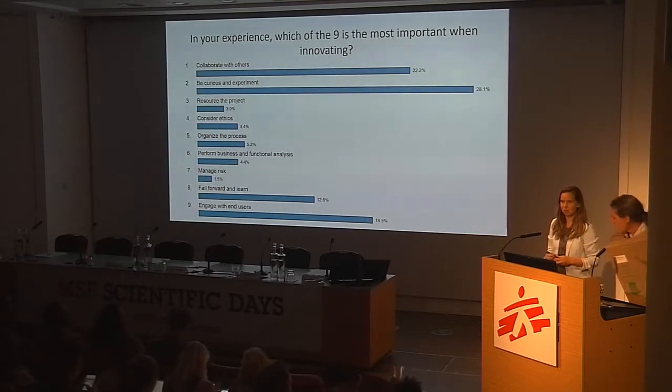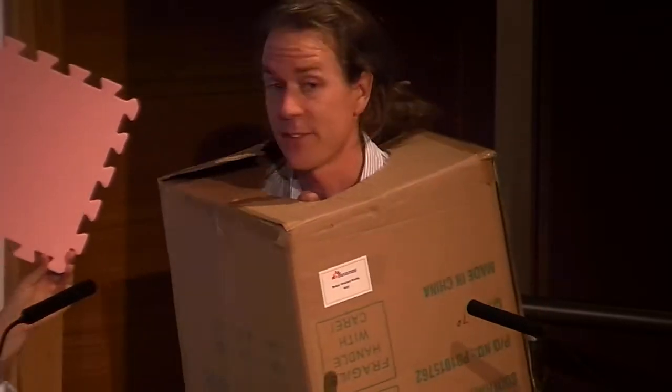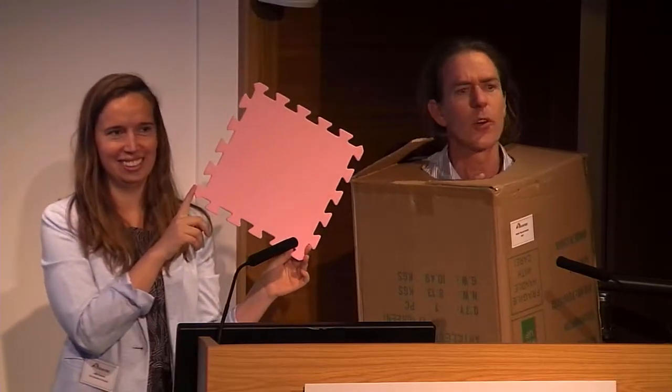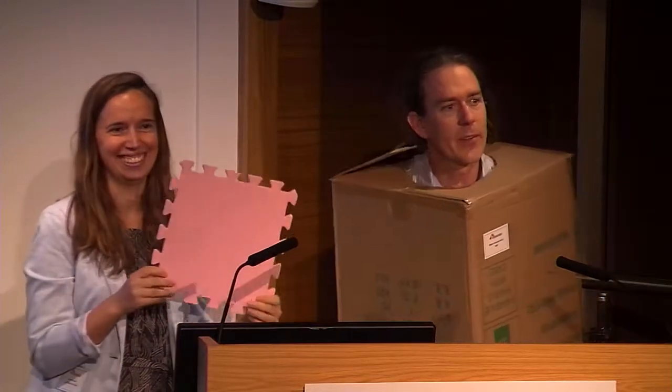Before we go there — some of you under your chairs will have a piece of a puzzle. Everybody look under your chair or a nearby chair, and if you have a piece, hold it up. Those of you who have a piece — stand up and bring it to the front.